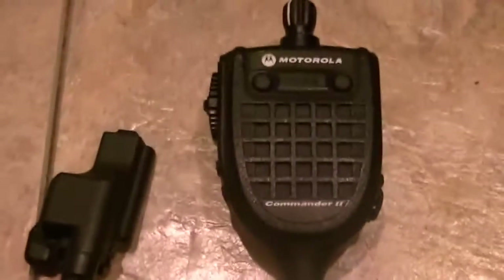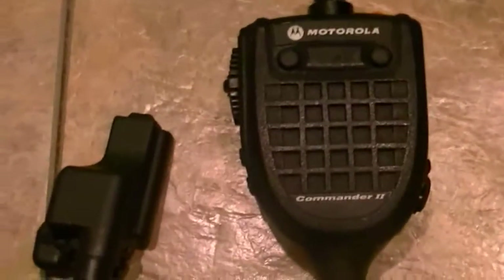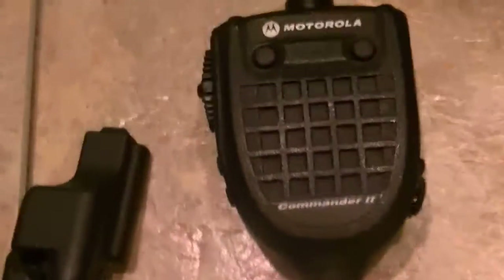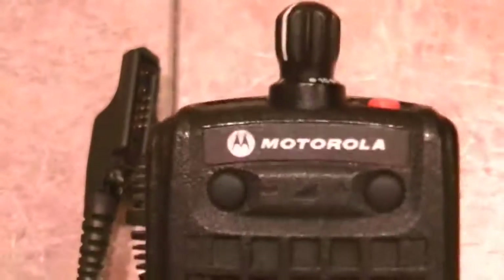Hey, what's going on? I just thought I'd go ahead and show you a little update on how nicely this mic cleaned up. Why sellers sell mics dirty is beyond me, but as you can tell this thing looks as close to new as you can get.